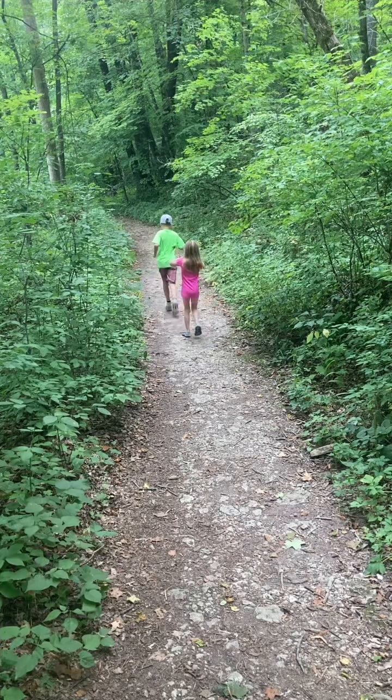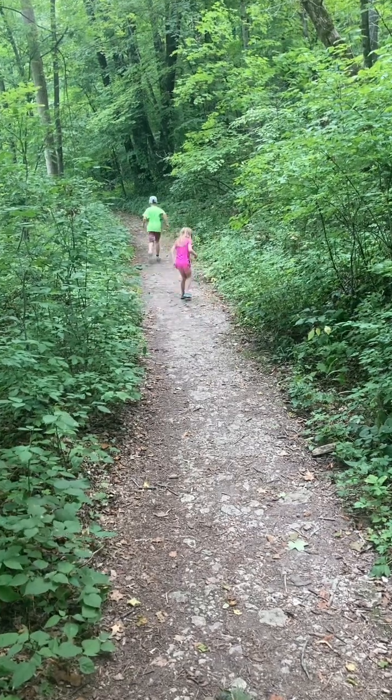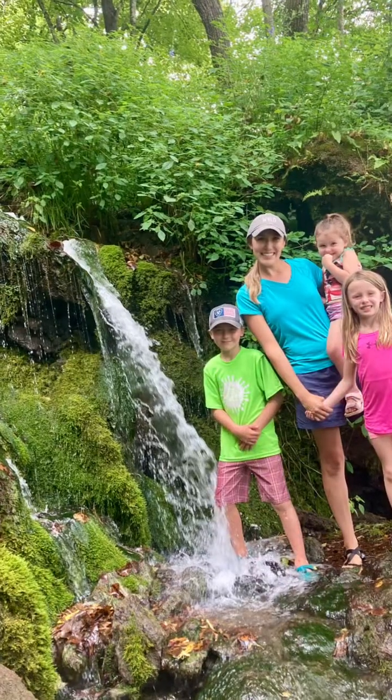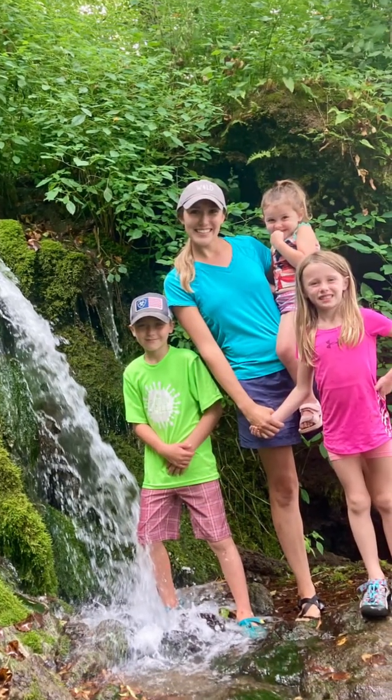This is a fun little addition to this beautiful area. After exploring for a bit, we turned around and headed back to the parking lot. Although the hike is longer, it helps to keep this area more remote, so we were the only ones there when we visited midweek.